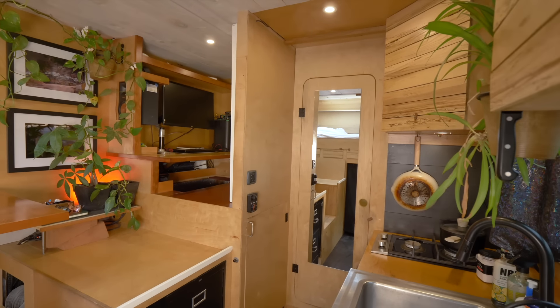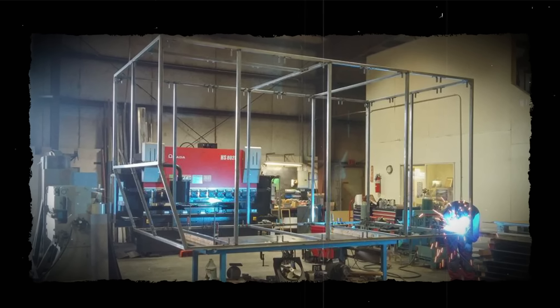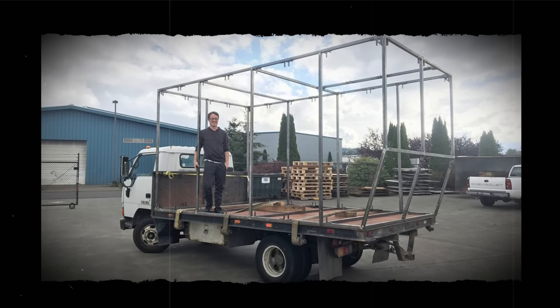Once I decided I wanted a flatbed, I was going to maybe just put a refrigerated box on it, but nothing really came up so I decided to build the whole thing. I was up for the challenge — I've been building houses with my dad on and off since high school, so I did have construction experience.